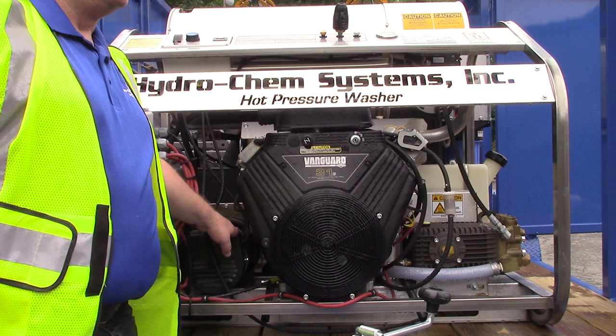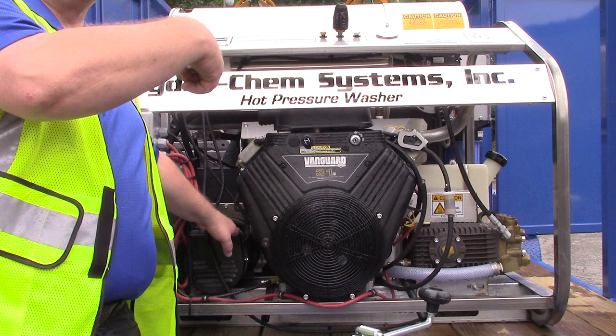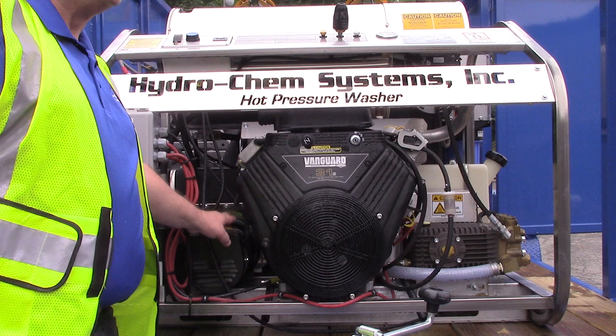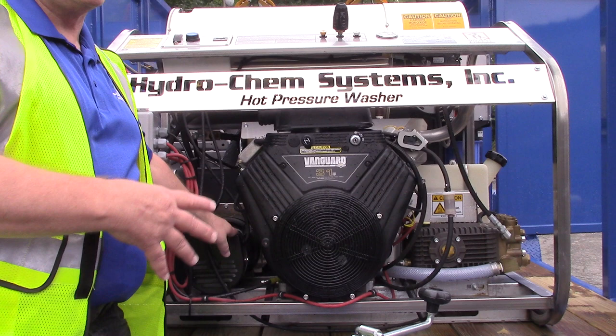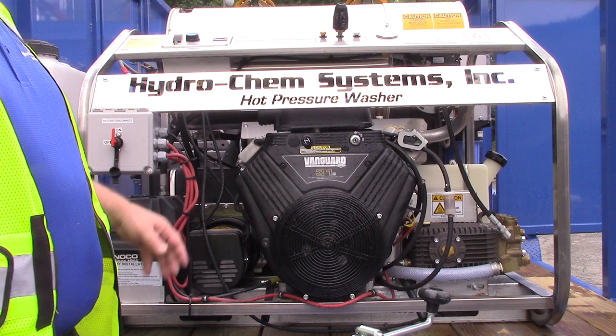We have a 3,000-watt onboard generator on this — it's 115 volt, and it's also driven off the engine. It has a single belt on this side. The easiest way to adjust or work with that belt is to pull the battery box off — it gives you a lot of open area and room to work with, same with the tensioner bolt. A lot of heat shields — everything here is stainless steel heat shield, stainless steel frame, burner housing, panels and all.